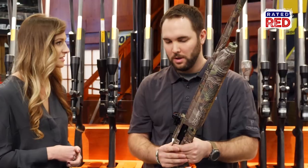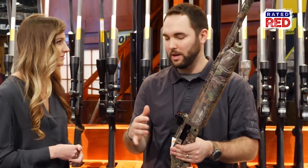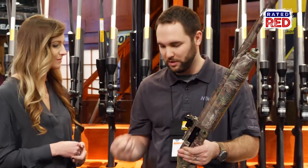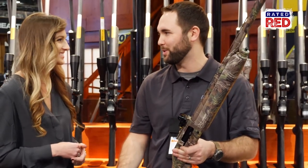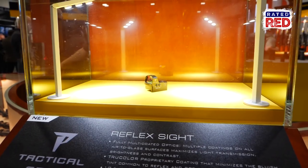Where can we find out more information on this? All the specs are going to be on NikonSportOptics.com. It is IPX7 waterproof, so you can drop it in the water, it can be fully submerged, and it will be fine. The specs, the dimensions — those are all going to be on NikonSportOptics.com.